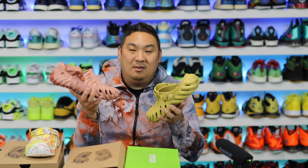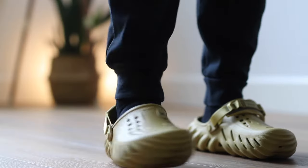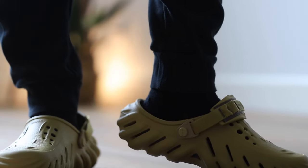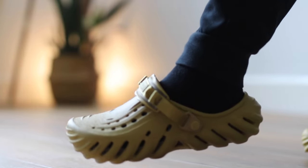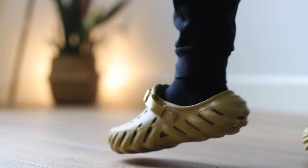In this video I have a comparison between these two shoes, and I also have the OG Crocs clogs out here. This is the Crocs Echo Clog that I recently bought and did a review on — a really pretty cool pair, honestly, kind of a sleeper. When I got them in hand and on feet I was like, okay, they're on to something here. This actually might be a better version of a Crocs clog.